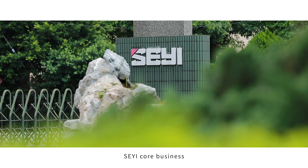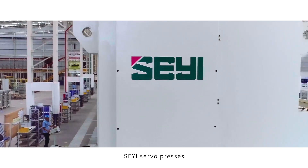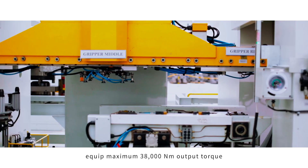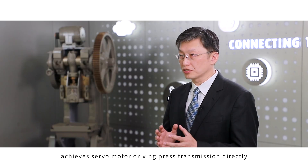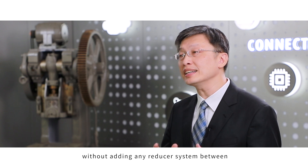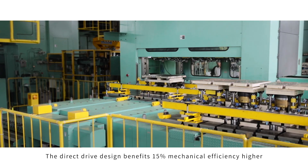Xie Yi's core business is design and manufacturing of stamping processes and providing sheet metal forming manufacturing solutions since 1962. The Xie Yi servo press is equipped with a maximum 38,000 Nm output torque at 340 RPM. This high torque and low RPM design achieves servo motor driving press transmission directly without adding any reducer system, and the direct drive design benefits from 15% higher mechanical efficiency.